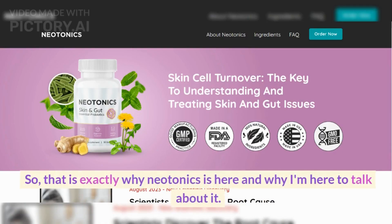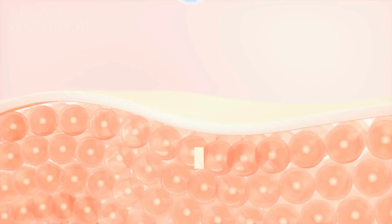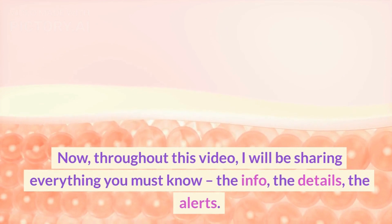So that is exactly why Neotonics is here and why I'm here to talk about it. Because Neotonics does exactly that, guys. Now, throughout this video, I will be sharing everything you must know — the info, the details, the alerts.